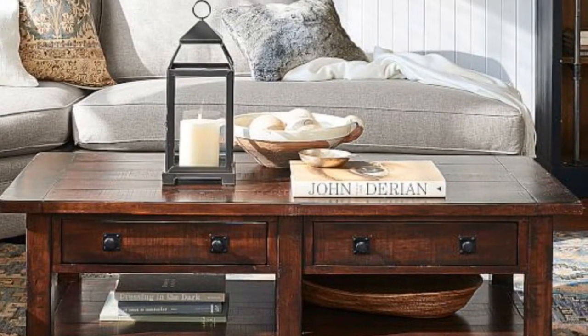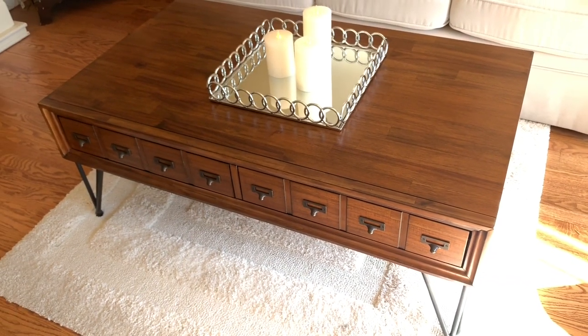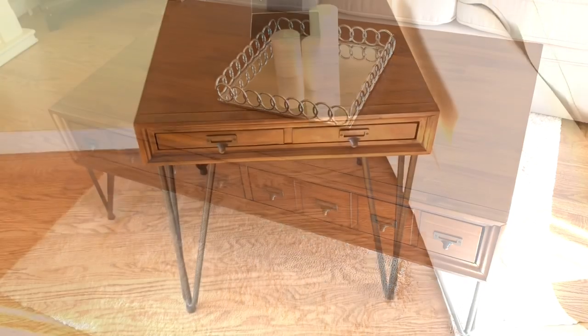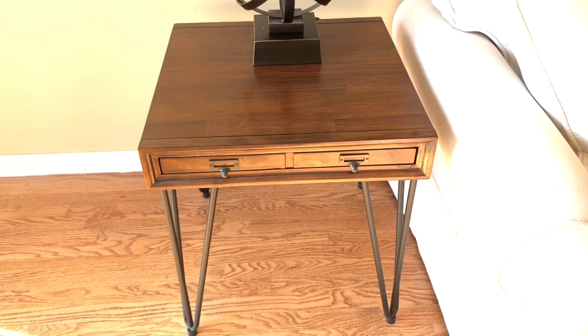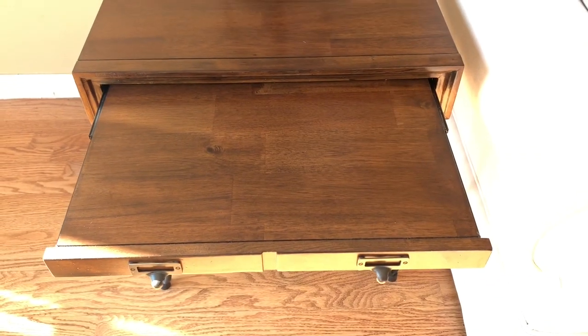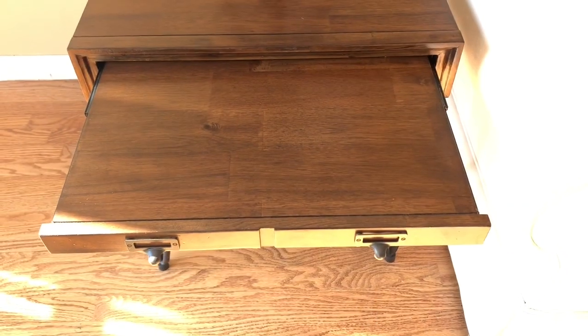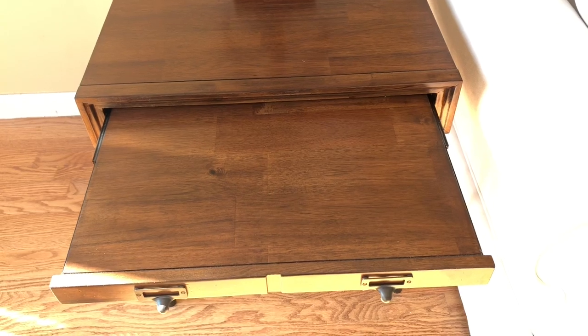Another thing Pottery Barn is known for is using deep, rich wood tones. We chose a beautiful apothecary-style coffee table and end table set that mirrors that color palette. What I love about the end table is that instead of a drawer, it has a pull-out platform that gives you extra surface space to set a beverage, magazine, or book. I really love that feature of this table.